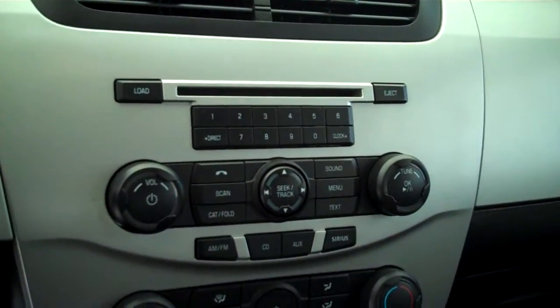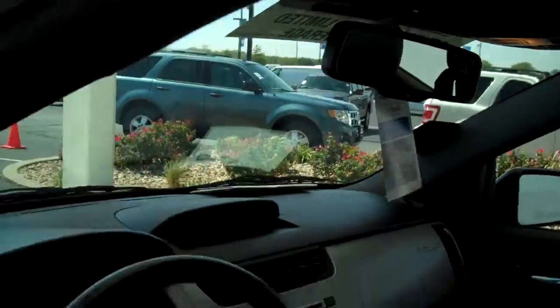AM, FM, CD, MP3 player, satellite radio capable. Auto-dim feature for your headlights.